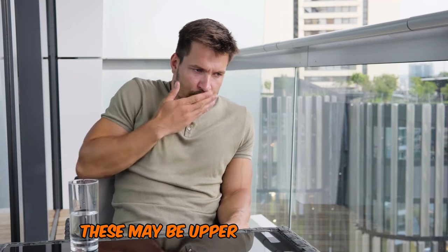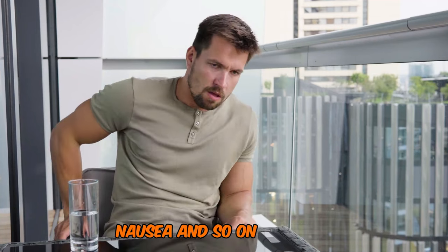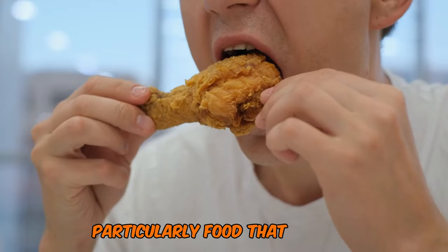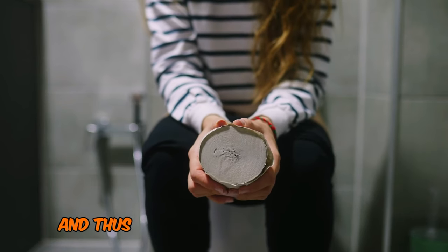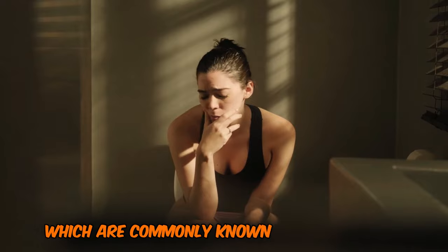Symptoms may include upper abdominal pain, bloating, gas, and nausea. However, these patients become full easily and soon after taking food, particularly fatty food. Dietary fat is poorly digested because the enzyme lipase is absent, and thus fatty, foul-smelling diarrhea occurs, commonly known as steatorrhea.